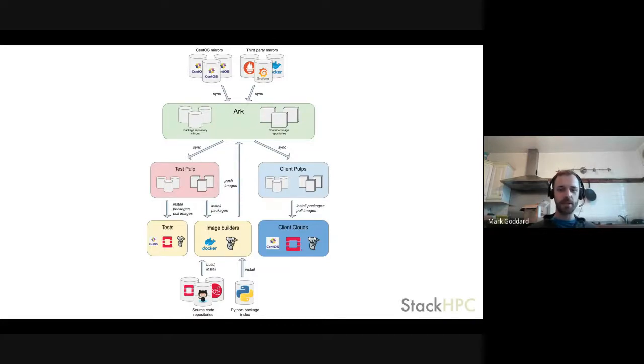Here's an architecture diagram I'll walk through. At the top we have upstream package repositories — CentOS on the left, various third-party mirrors on the right. In the green box is Arc, our production Pulp server. We have a nightly task that syncs the repositories in Arc with those in the upstream mirrors. In the pink-red box in the middle is a test Pulp running on our development cloud — essentially a mirror of Arc.